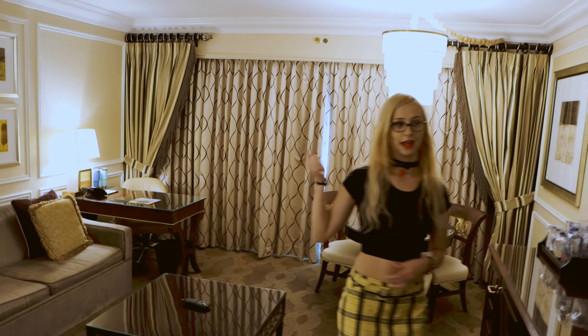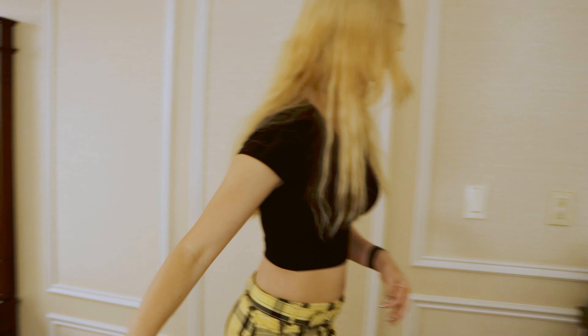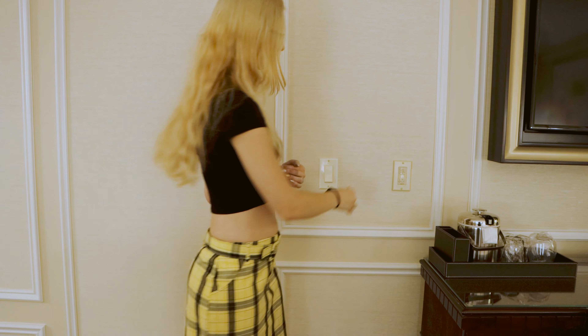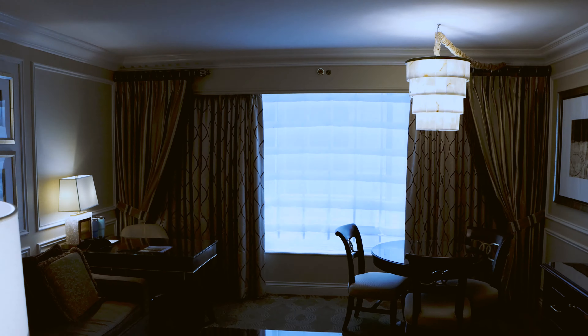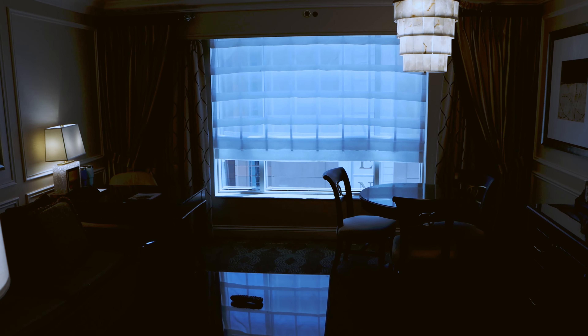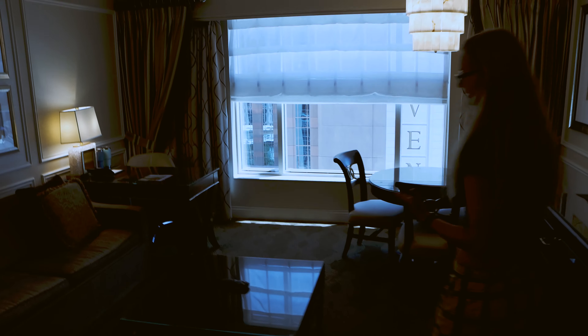And then the last thing I have not shown you guys yet is the lovely drapes. They have these automatic drapes, so you don't have to worry about doing them yourself. You can either open the drapes and let some light in, or you can open both the sheer curtain and the drapes for extra light and get this crystal clear view.